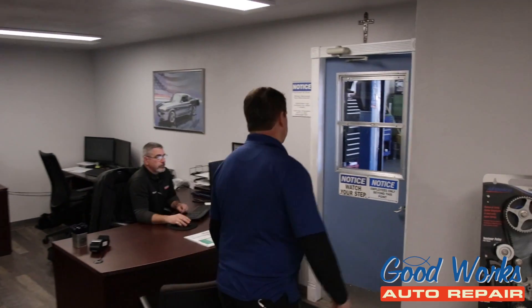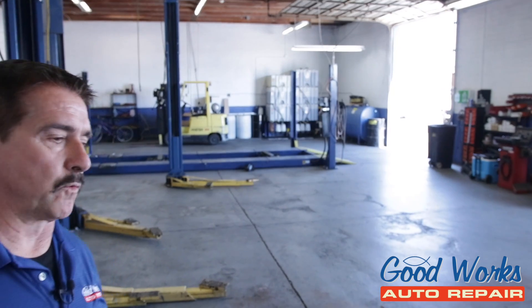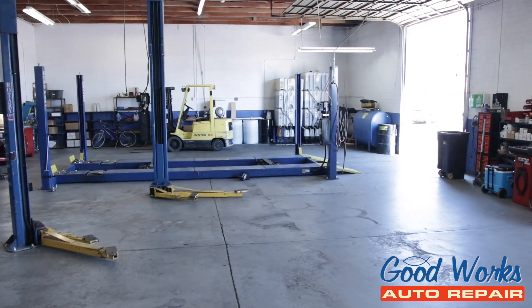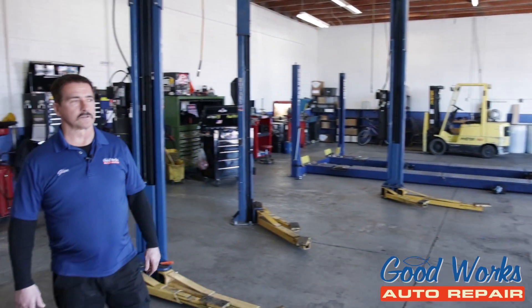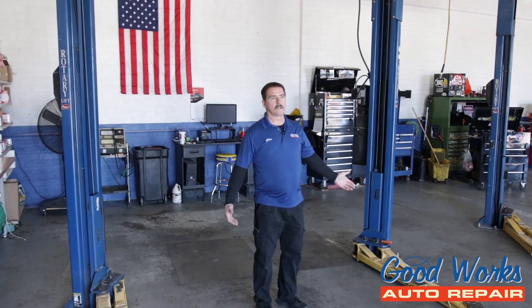Now we're going to go out into our bays and show you what our shop looks like. As we come outside here, this is an addition we did starting April of 2018 — a beautiful three-bay shop. This is my quick lube area, where you can get very quick, excellent service.